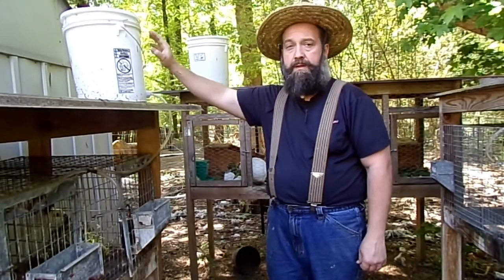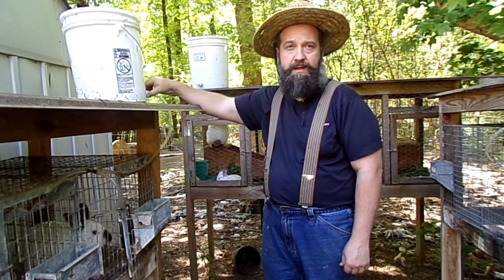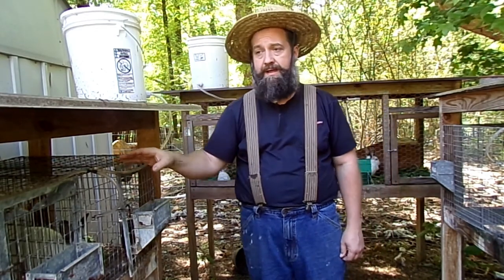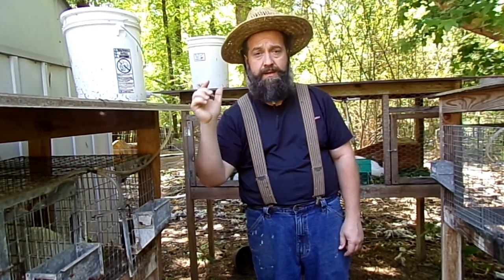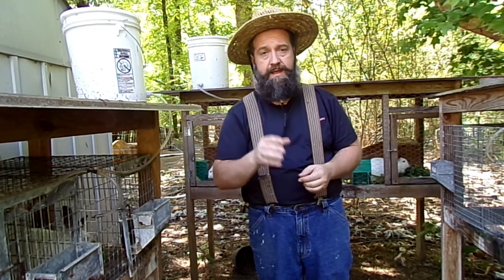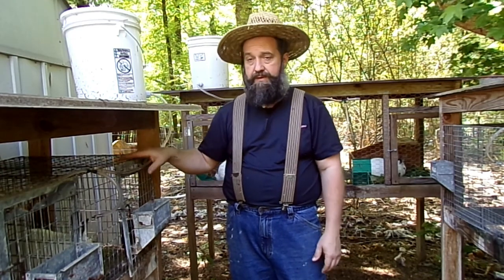One of the things we've changed in our rabbitry that's saved us a lot of time is these gravity-fed water systems. They feed off a five-gallon bucket — I'll try to put a link in the comments for those interested. It's gravity-fed and comes with nipples and T-sections on the end. This has cut down what was probably a 20 to 30 minute daily job of filling individual rabbit water bottles to maybe once or twice a week refilling the five-gallon buckets. Where it used to take 20–25 minutes, now it's maybe five minutes to run through, throw the feed out, and be done. Saving 20–30 minutes here and there is just more time you can put into something more productive.